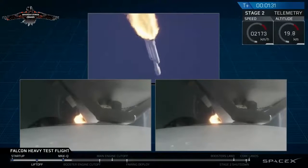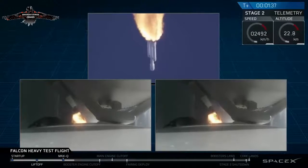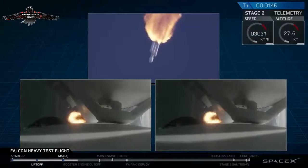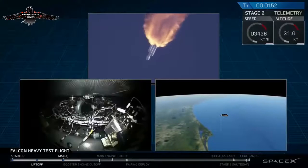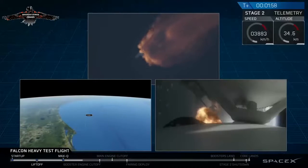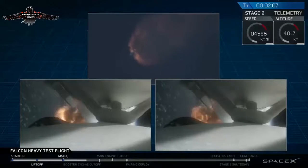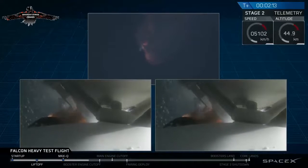Next up, we'll be waiting for the side boosters to begin to throttle down prior to booster engine cutoff and separation, two and a half minutes into flight. GMC trajectory looks good on the Falcon Heavy. Reports show that the M1D engine performance is nominal. Side boosters have begun to throttle down in preparation for the upcoming shutdown in 20 seconds.